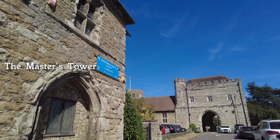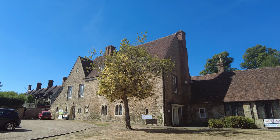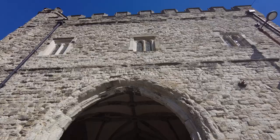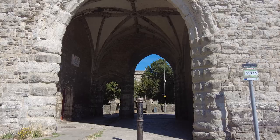Let's explore Maidstone. I'm literally starting in the car park, with the Master's Tower to my left and the College Gateway in front of us. This is the Master's House, built of the same Kentish ragstone. These form part of a collegiate church built in the late 14th century, making them roughly 600 years old. Through the arch you can grab a glimpse of All Saints Church, but we'll return a little later.